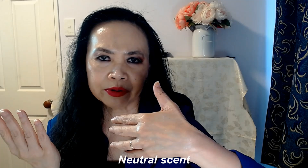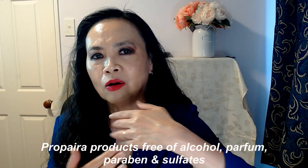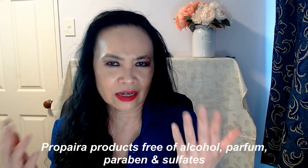The scent is very neutral, which is what I like. All Propyra products don't contain alcohol, perfume, paraben, sulfate, and so forth.